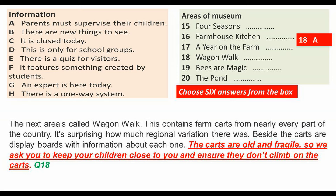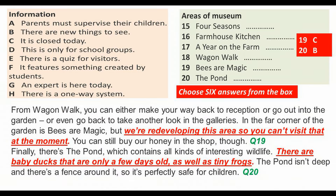The carts are old and fragile, so we ask you to keep your children close to you and ensure they don't climb on the carts. From Wagon Walk, you can either make your way back to the reception, go out into the garden, or even go back to take another look in the galleries.